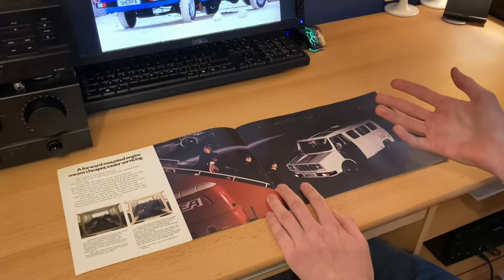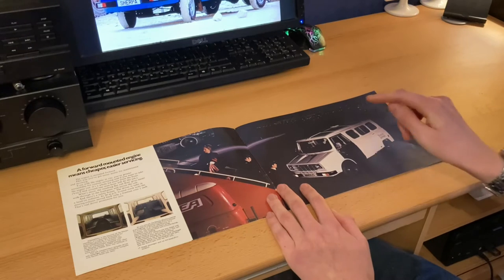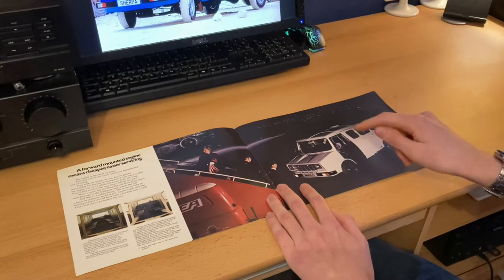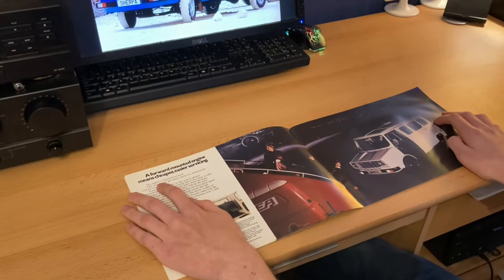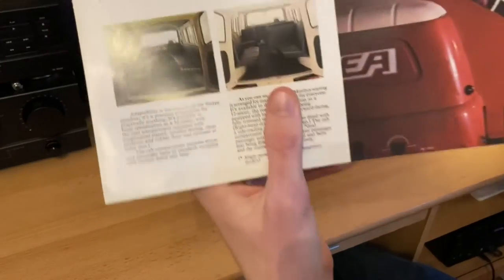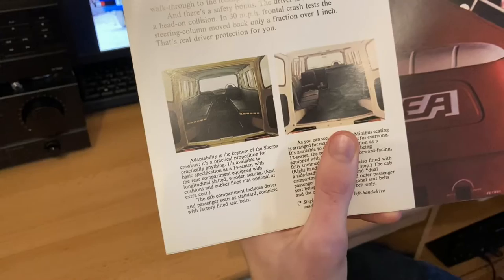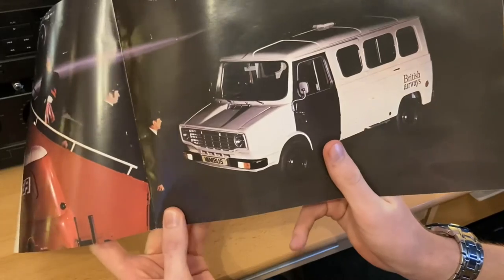The Transit's still around today in 2021, and the Sherpa isn't. So obviously the Transit was the better vehicle for people needing a van, but this was still a perfectly good van, and they really want to make it clear that this is a van that handles like a car — that's the message they wanted to get across. The engine is mounted forward, giving easier access for maintenance and servicing. There are two pictures here showing the possible seating arrangements for the back of the Sherpa, because the British Airways version is used to ferry people from the plane to the airport.